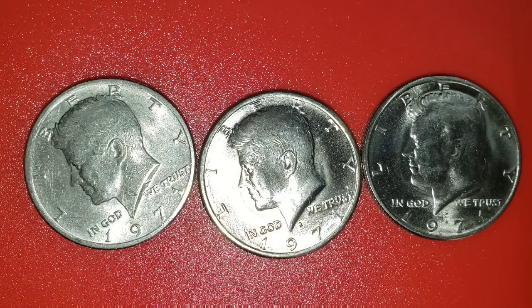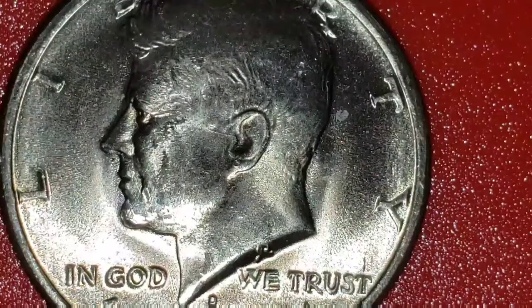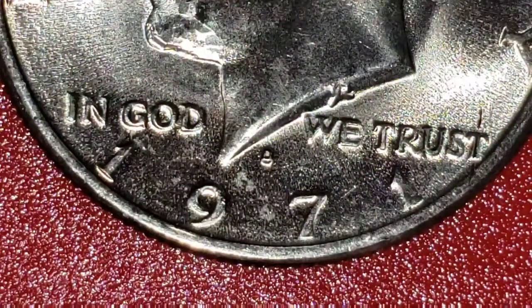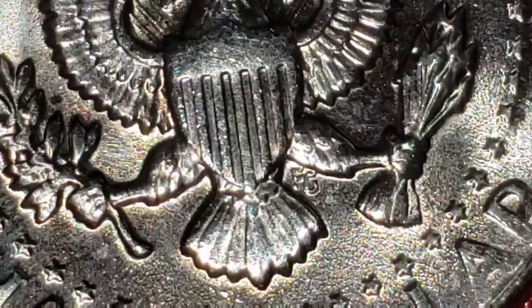So this is a 1971-D Kennedy half dollar. I will show you some comparison first — I will show you the regular 1971-D Kennedy half dollar, and after that I will show you the reverse. This is the regular one; it is a 1971-D. Let me zoom it in. You can see it's D — yes, this one. Then this is the reverse; let me zoom it in again.